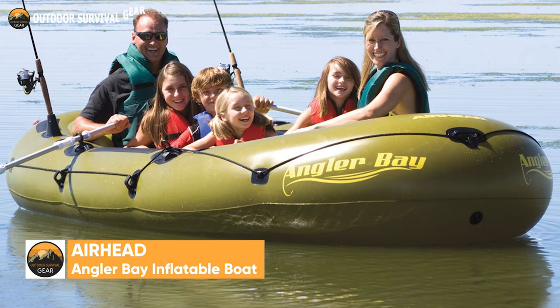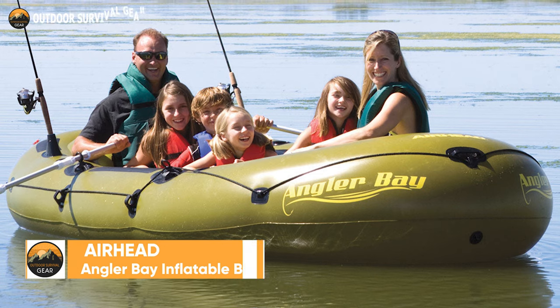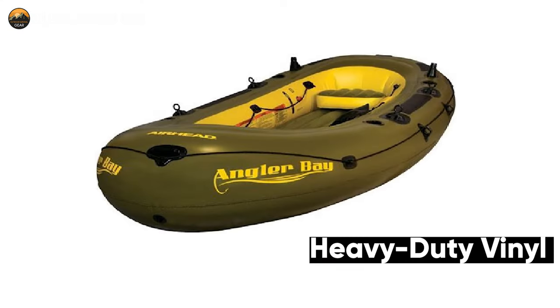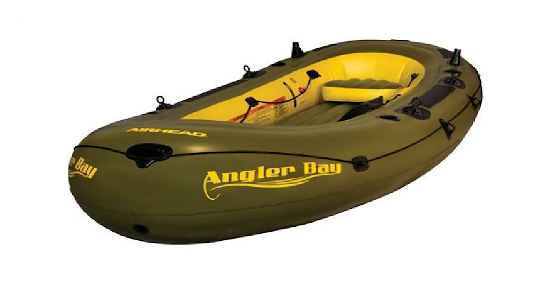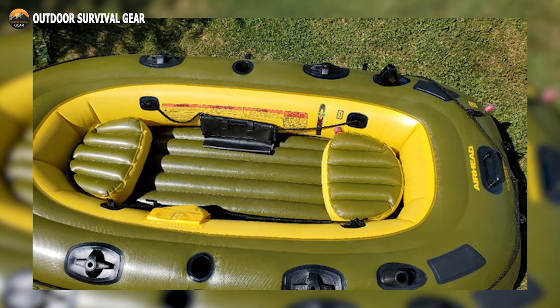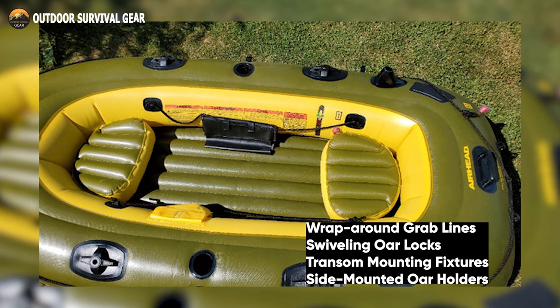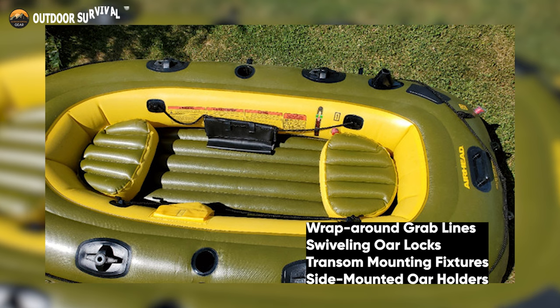The Angler Bay Inflatable Boat provides you with all you require for a fishing excursion that is not only risk-free but also one-of-a-kind. Made of heavy-duty vinyl with electronically welded seams, it also includes an inflatable floor and a movable seat. This inflatable fishing boat has all the necessary features to be successful on the water, including wrap-around grab lines, swiveling oar locks, transom mounting fixtures, and side-mounted oar holders.